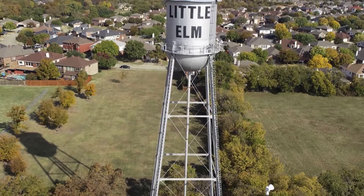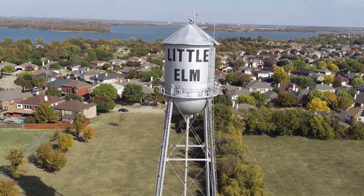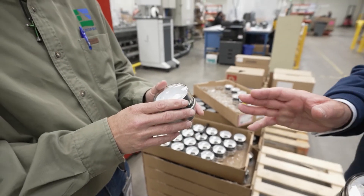At the Town of Little Elm, we converted a few years back to the AMI system from Master Meter, and that's helped us tremendously. It lets us provide real-time answers and data to our customers — if they call in with a concern about their bill or have a leak, we can notify them immediately instead of sending a technician out. We also have an app called My Water Advisor that customers can download to monitor all of that themselves.